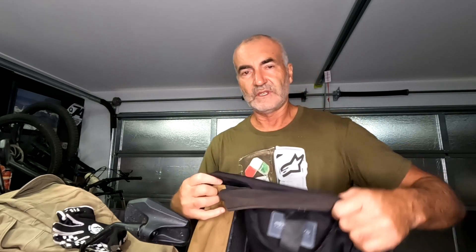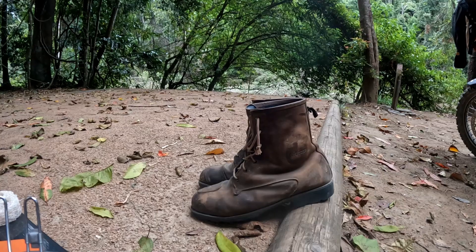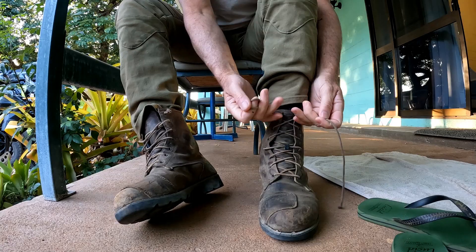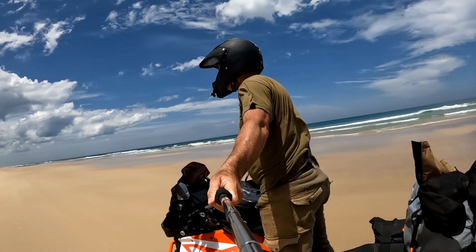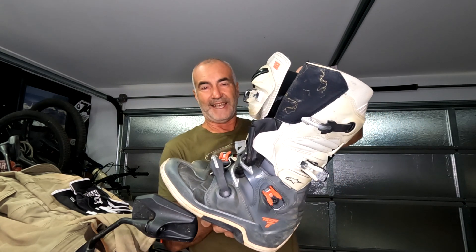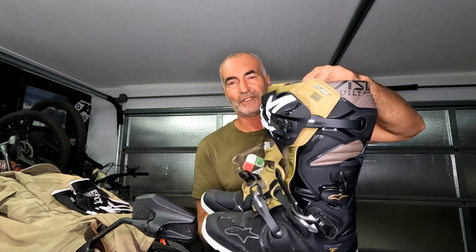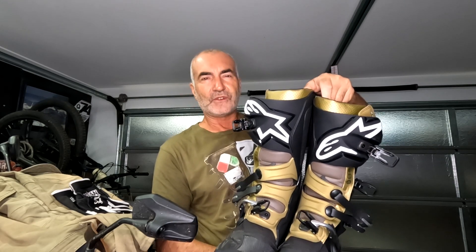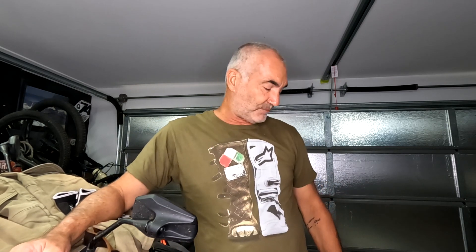I'll be combining those pants with the Alpinestar jacket and my Suomi helmet, gloves, and boots. For boots, I just wear these Dry Rider boots - they're just starting to wear out on the bottom. These are the boots I actually rode to Cape York; for the beach ride this is all I wore - these boots, those pants, t-shirt and jacket. These Alpinestar Tech 7s would have to be 18 months old. I bought these flat motocross-sole boots specifically for adventure bike riding but just haven't used them yet.